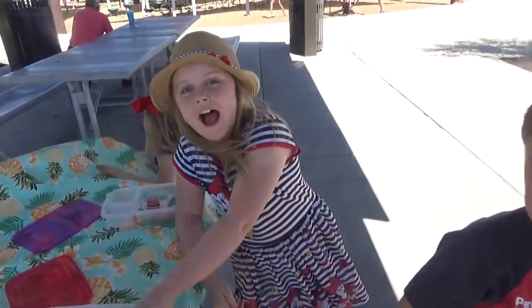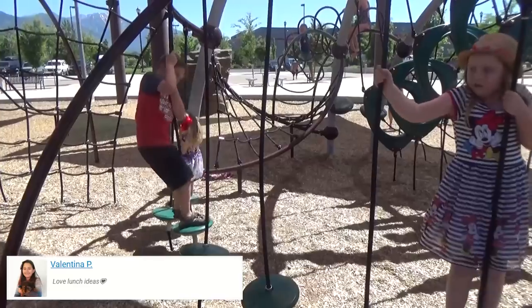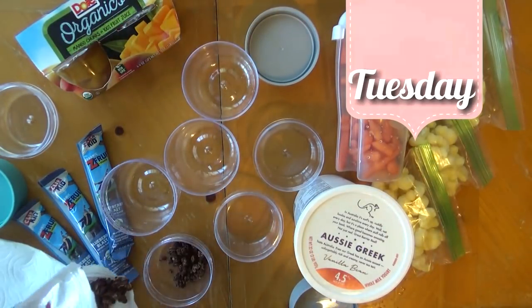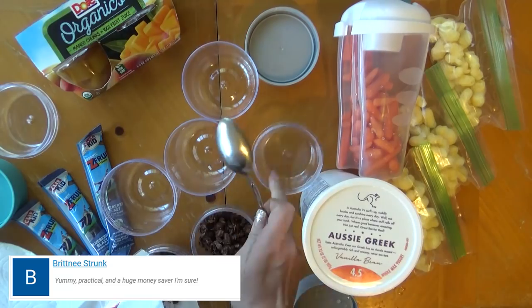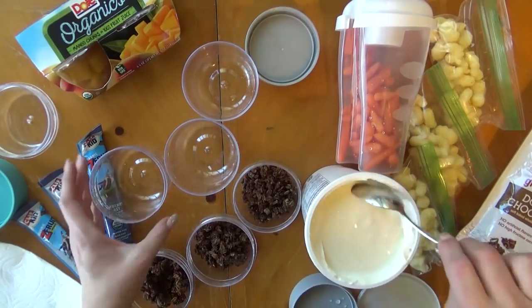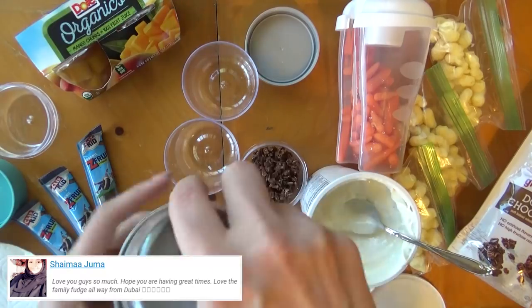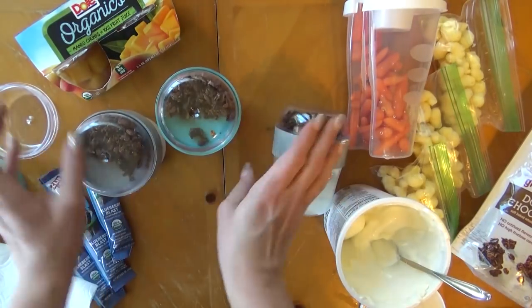Hi guys, welcome to Tuesday! For today's lunch I'm starting with some chocolate granola — this is so good, it's actually gluten-free and the kids will love it. I'm adding the granola to one side of my container, and to the other side I'm going to add some Aussie style Greek yogurt, just a vanilla which happens to be the kids' favorite flavor. These containers are really cool because they keep the two things separate, and the kids can add the granola when they want to.